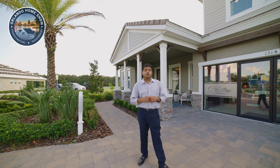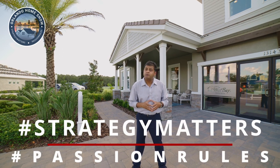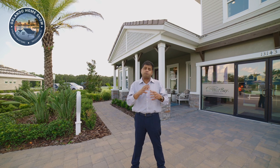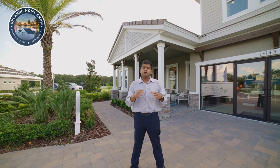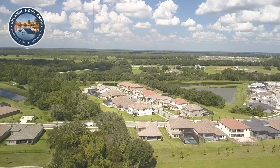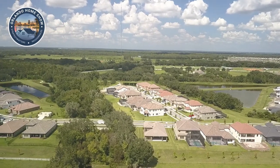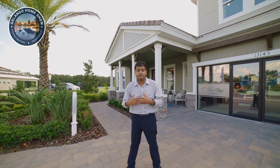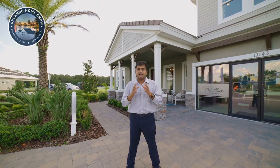Hello and welcome to another episode of Model Home Show, where strategy matters and fashion rules. Today I'm in Lithia and Riverview — actually right at the border. It really depends on where you buy in the community. If you're on the other side of the road it's probably the Lithia zip code; if you're on this side, it's probably Riverview.